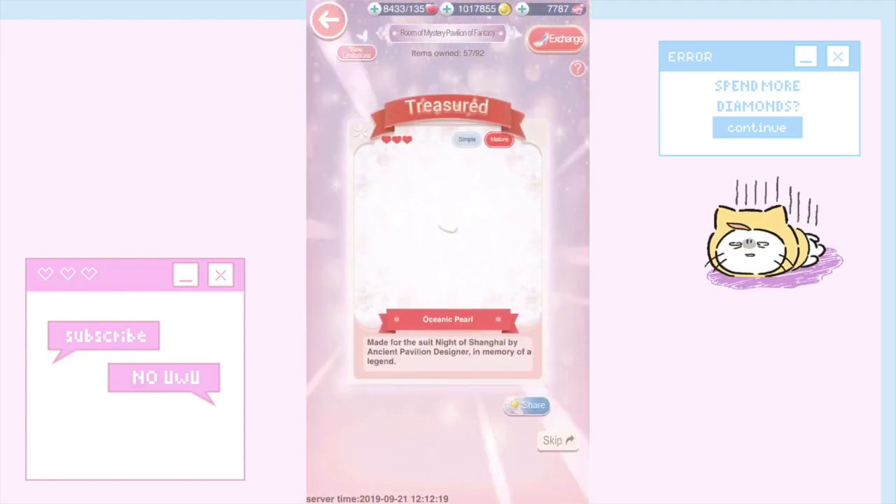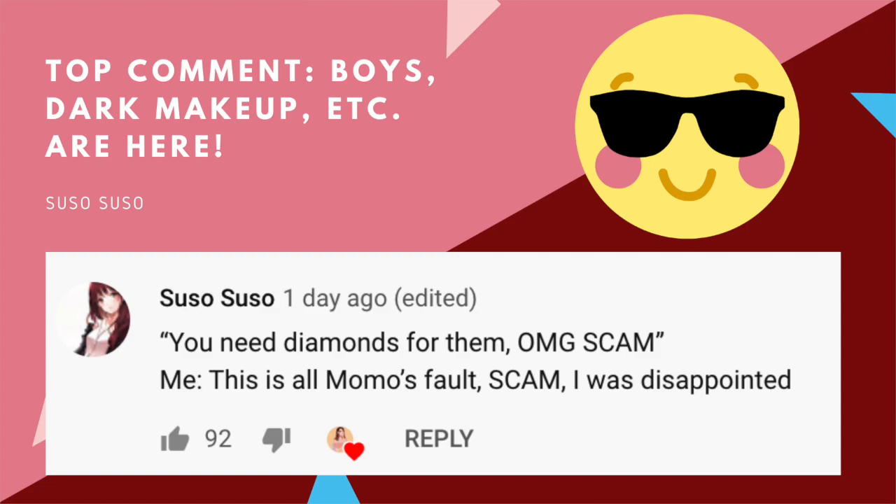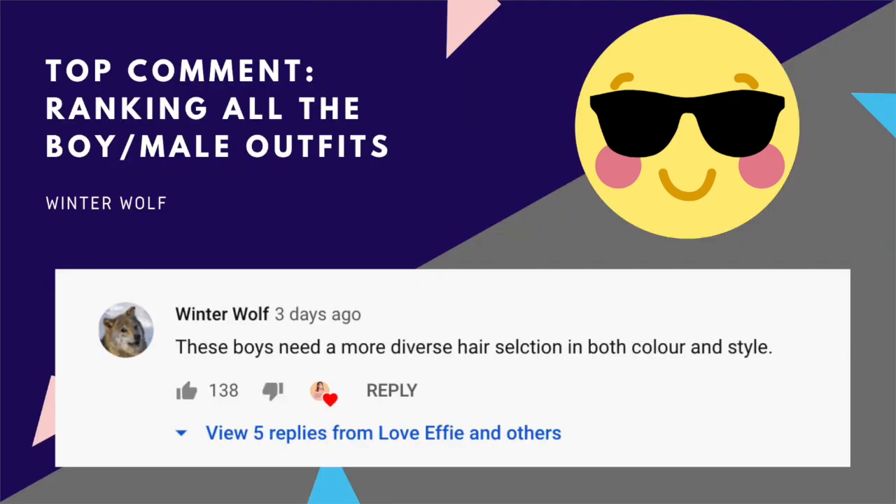But yeah, that's what I think and that's my solution — I'd love to hear all your thoughts and opinions. The top comment for the previous video is from Suso Suso, and it actually relates to this video: she refers to it being low-key a scam that they advertised the makeups as free when technically it was only the recipes. Thank you for watching. I'll start picking top comments again — from Winter Wolf: 'Boys need diverse hair selection both in color and style,' and I think darker skin tones should also have more variety in poses in general. Like, comment, and subscribe, and I'll catch you all later. Bye!